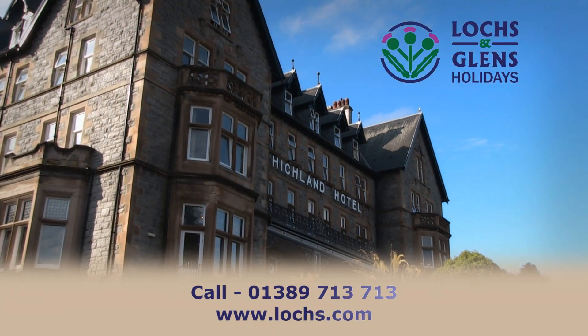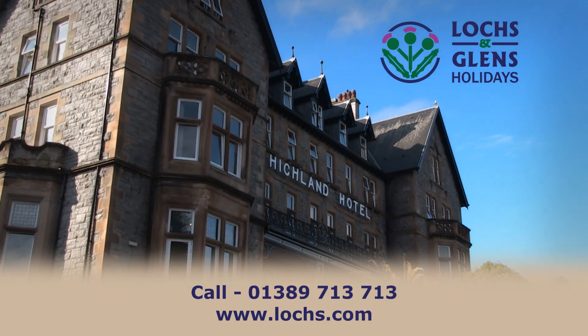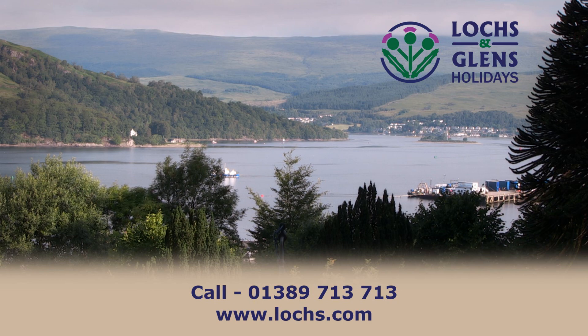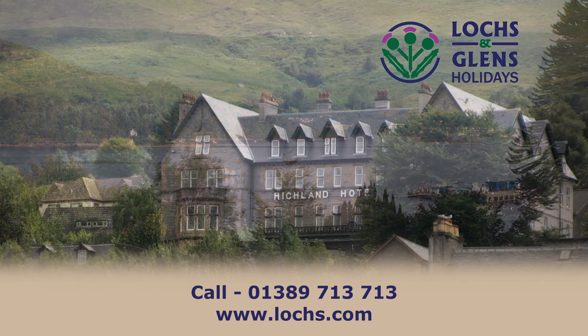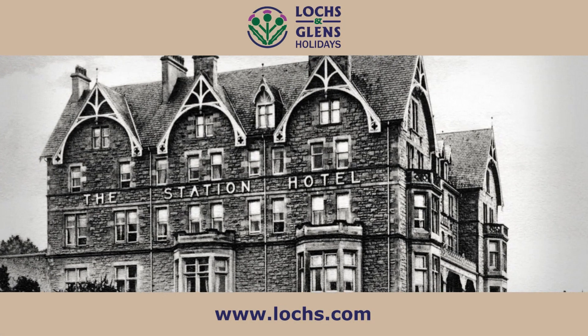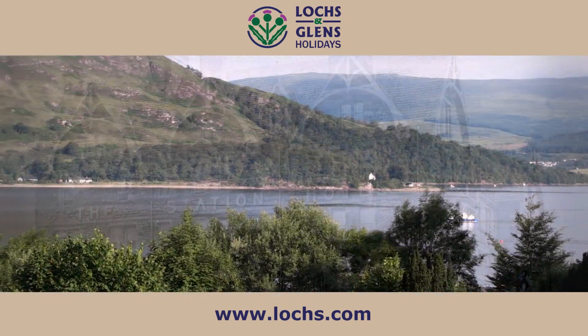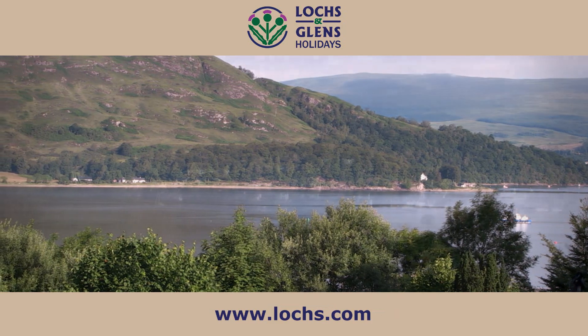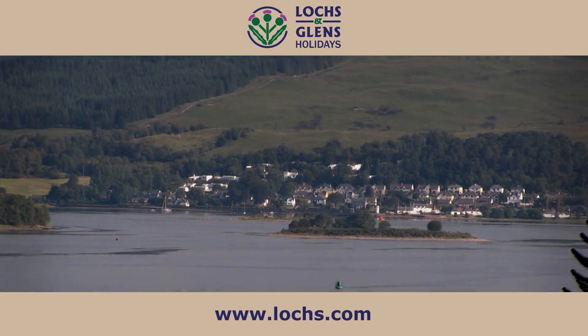The Highland Hotel. The Locks and Glens Highland Hotel sits above Fort William, marking the passage of time since it was built in 1896. Designed to serve a railway that never arrived, the Highland Hotel offers unprecedented views across Loch Linnhe and Loch Eil.